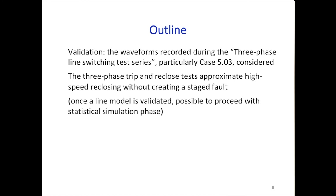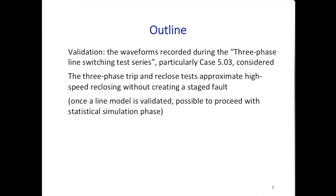The measurements included waveforms and three-phase line switching test series. Without staging a fault, they performed three-phase trip and reclose tests, giving a sense of high-speed reclosing with one or both ends open. These measurements are very useful for validation studies. Once the line model is validated, we can proceed with the statistical simulation phase.